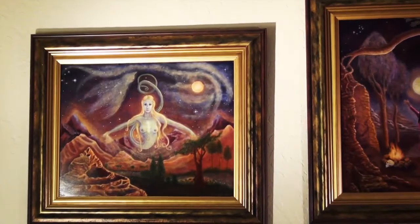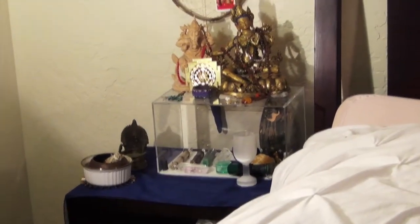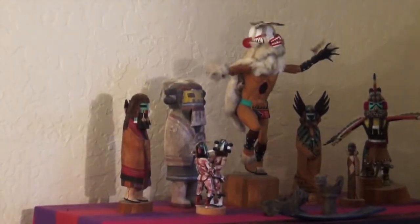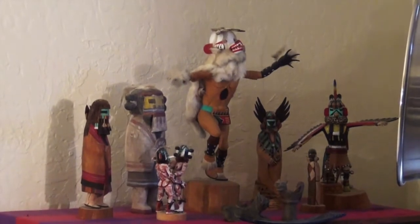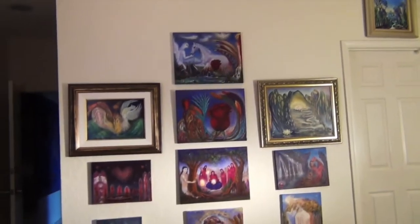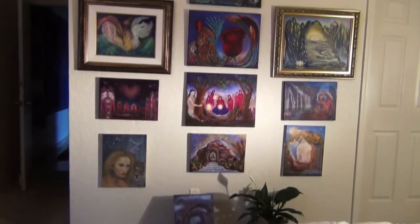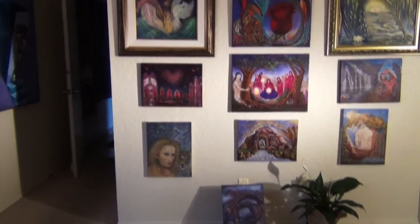I'll show you a little bit of my altar — native Indian kachinas. I just love the symbology and spiritual aspect of those. And on this wall is all my little love originals.